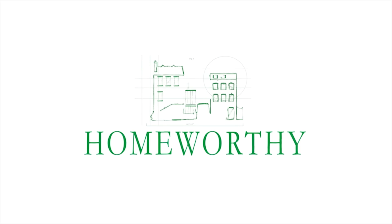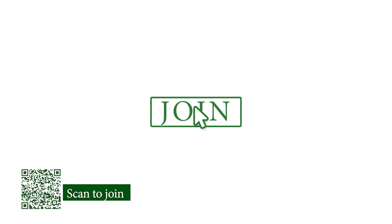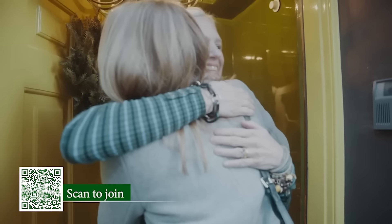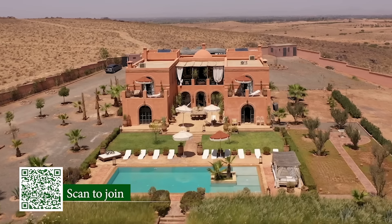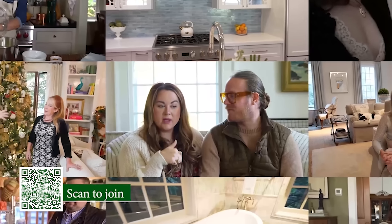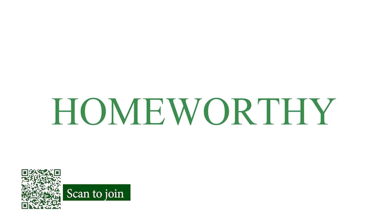You're watching Homeworthy, where we believe every home has a story. Before today's episode, click the join button below to support all of the storytelling we do on this channel. Our growing community of members help to directly fund more videos so we can capture these extraordinary homes from around the world. Join today to receive early and exclusive access to new Homeworthy videos.